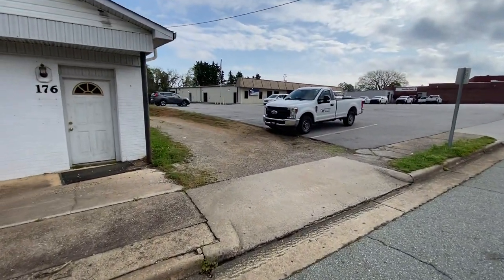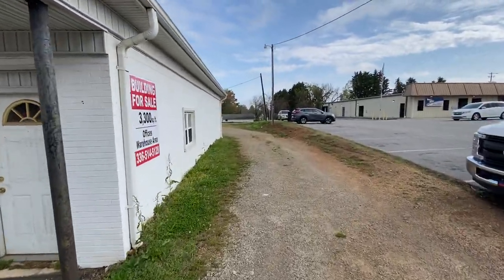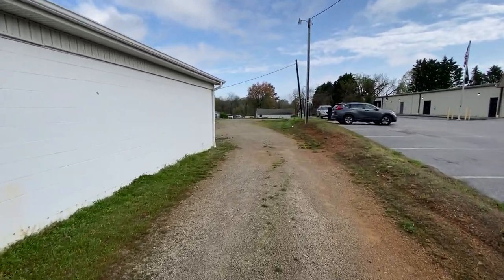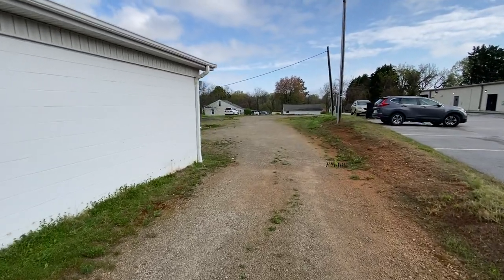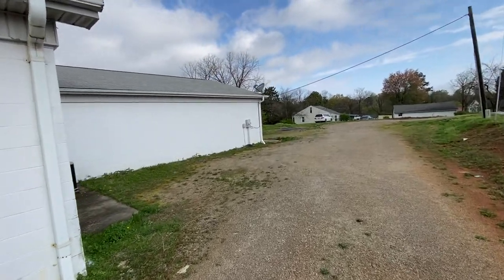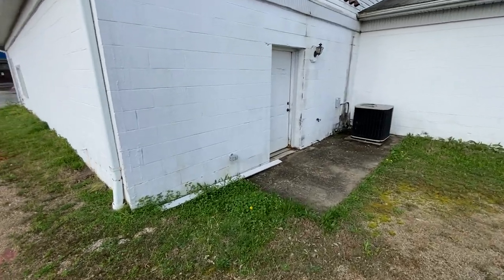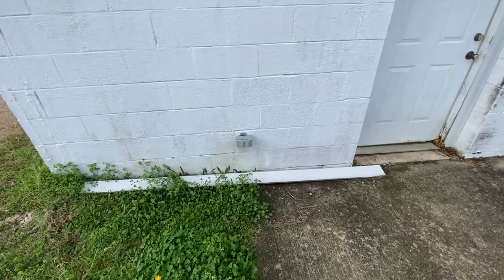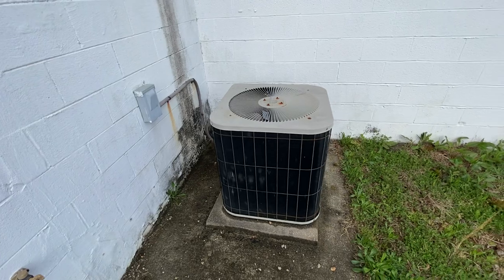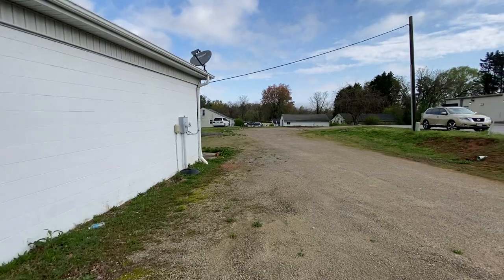It's got its own dedicated driveway. Sitting on a pretty good chunk of land. Big parking area in the back. Air conditioning, outside water, outside power, back door. There's the water, air conditioning system, Direct TV. Big parking lot in the back.